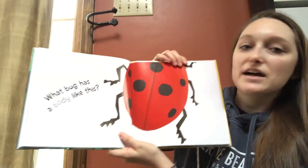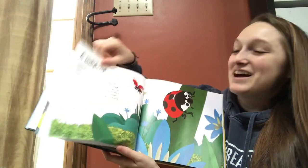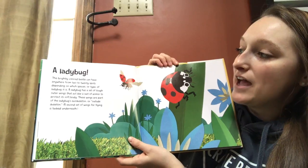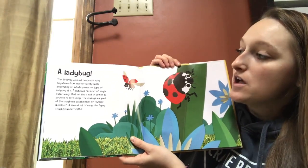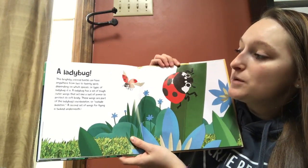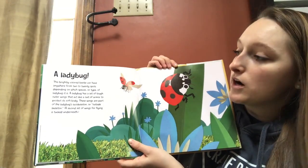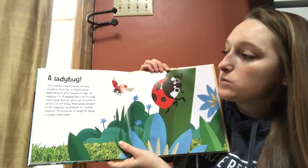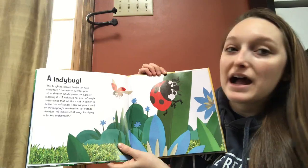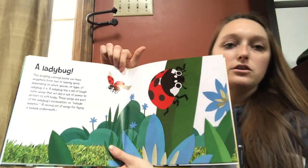What bug has a body like this? I bet you guys all know. A ladybug! This brightly colored beetle can have anywhere from 2 to 20 spots, depending on which species or type of ladybug it is. A ladybug has a set of tough outer wings that act like a suit of armor to protect its soft body. These wings are part of the ladybug's exoskeleton — we know that word — or outside skeleton. A second set of wings for flying is tucked underneath.